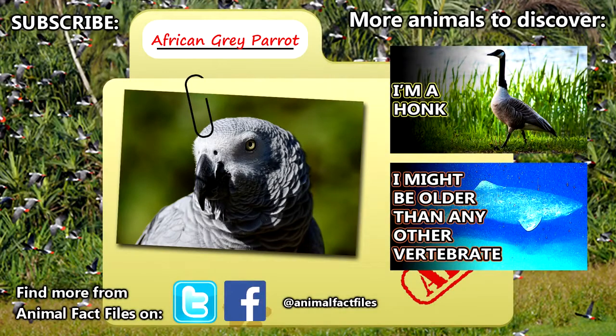For more facts on African Grey Parrots, check out the links in the description. Give a thumbs up if you learned something new today, and thank you for watching Animal Fact Files.